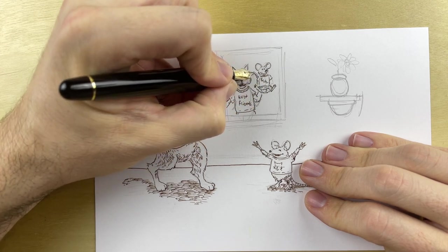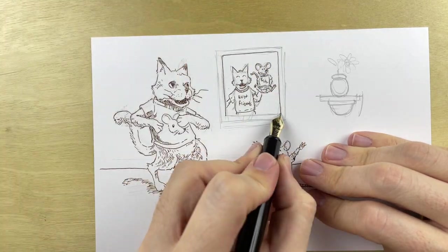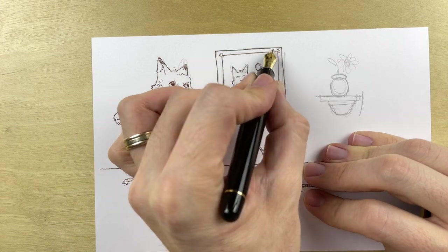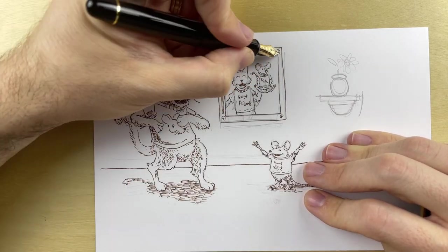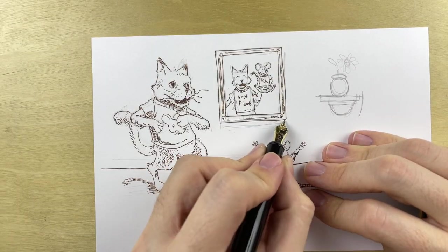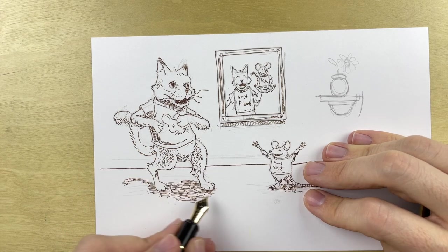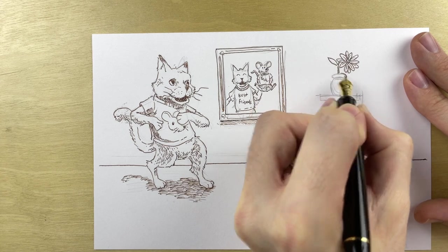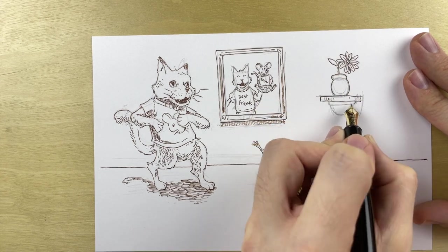That's my interesting idea. And here's my drawing of a mouse who befriends a cat. I had a lot of fun drawing this. It was really not stressful, and I kind of liked the way that it turned out. I hope you appreciate it as well.